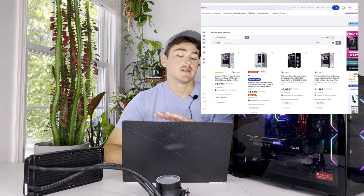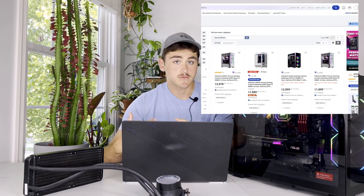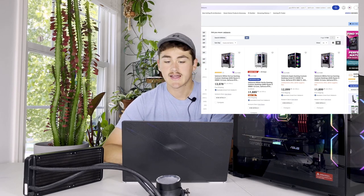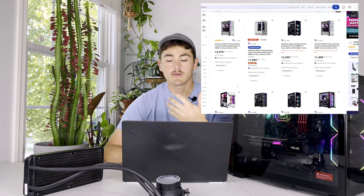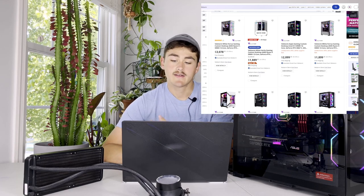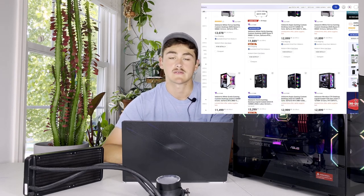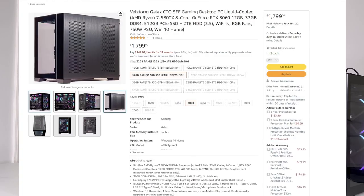What Veltstorm does try to do is go for that higher-end tier of quality and performance for their builds. As you can see, most of their stuff is in the $2,000-plus range, and they have some pretty exotic cases, different cooling techniques, and different form factors. Let's get into the actual review.